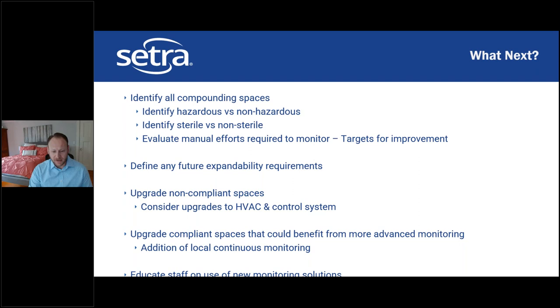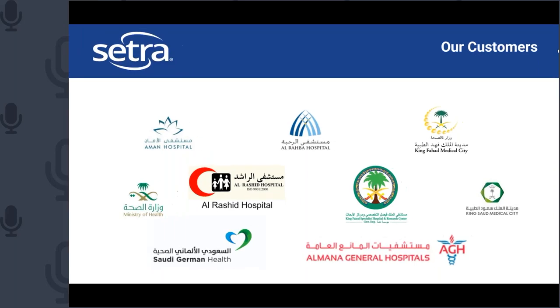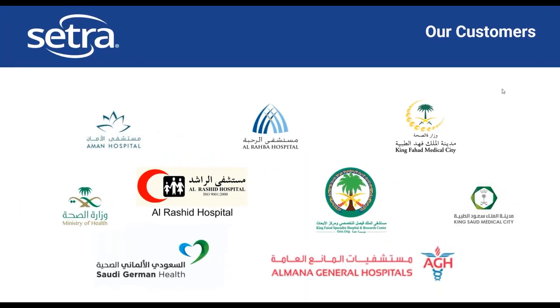That concludes the presentation. Rabia will close out and then we'll take questions. On the topic of compounding pharmacies, Citra has strong regional references including multiple installations in Saudi Arabia with the Ministry of Health and King Saud Medical City, as well as compounding pharmacy installations across the UAE. We're working on other projects across the GCC and beyond, and we're happy to help with any requirements you may have.